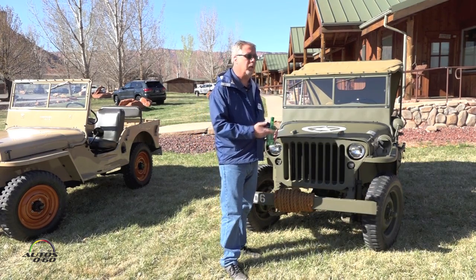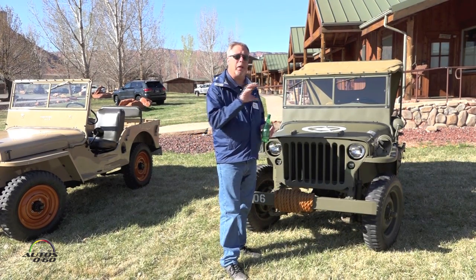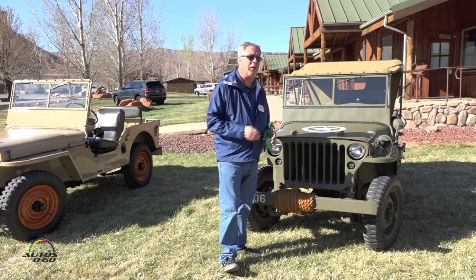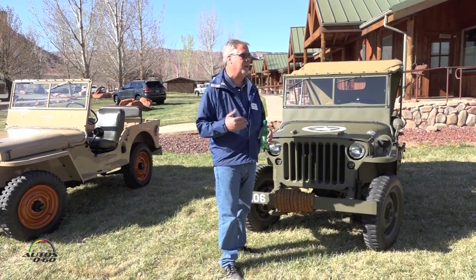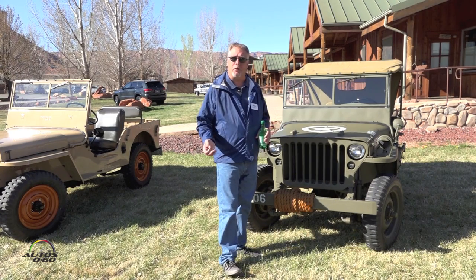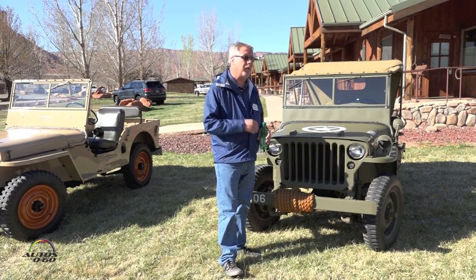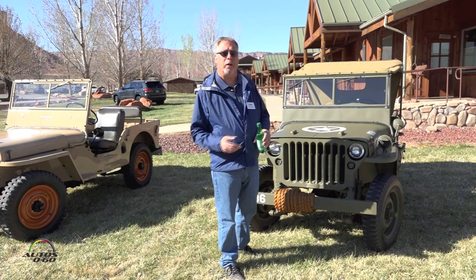There was an eight-month period of testing with those three: Ford, Willys Overland, and Bantam. The Army liked certain things from each manufacturer, but what they liked most was the Willys Go Devil engine. It not only met the 50-mile-an-hour specification — it exceeded it and would do 65 miles an hour. So Willys Overland was given the contract to build the MB. Over 360,000 of these vehicles were built during the war, and they really became the face of America's involvement in the war.